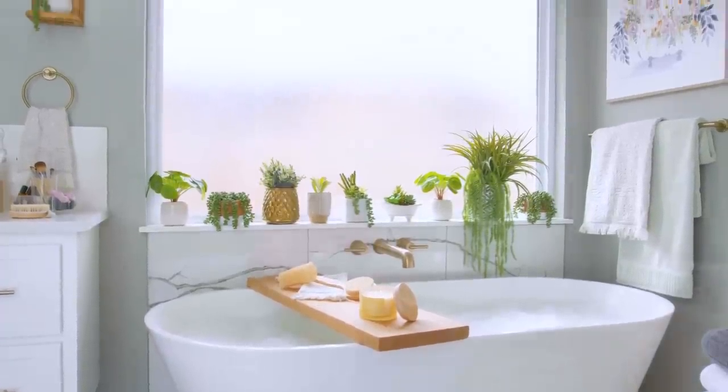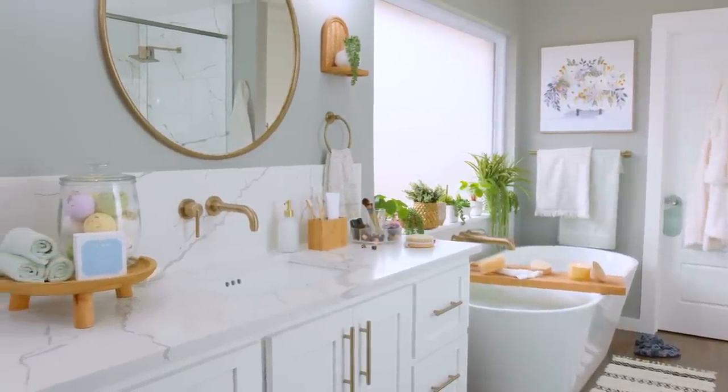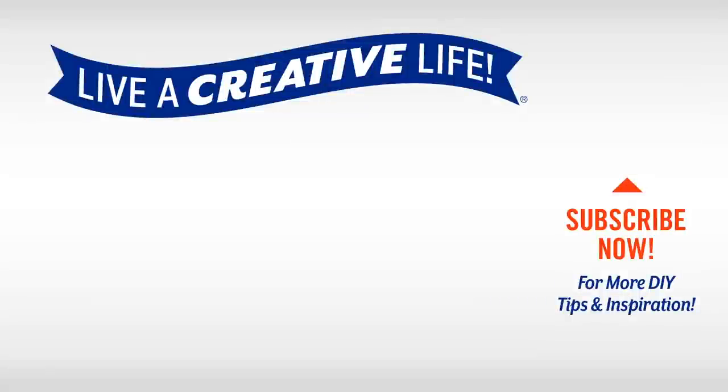Visit us in-store or online — your dream bathroom awaits. For more inspiration, subscribe to Hobby Lobby's YouTube channel and click the bell to be notified when we add new videos. We can't wait to help you live a creative life.